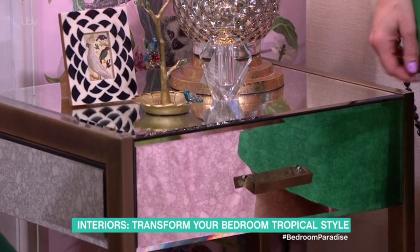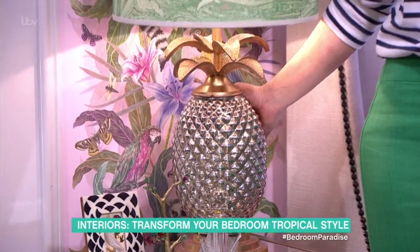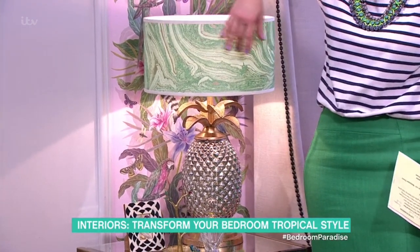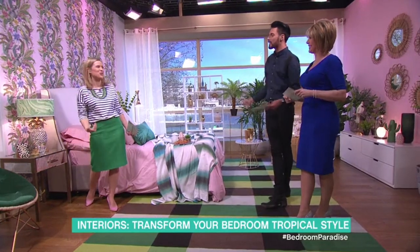That lamp is lovely — it's all about pineapples and parrots this morning. We love a pineapple! There's a lot of pineapples about — that one's from Graham and Green. And also this kind of emerald green malachite. You fit very well in this bedroom — we almost match your top half! I think you should stay here tonight.